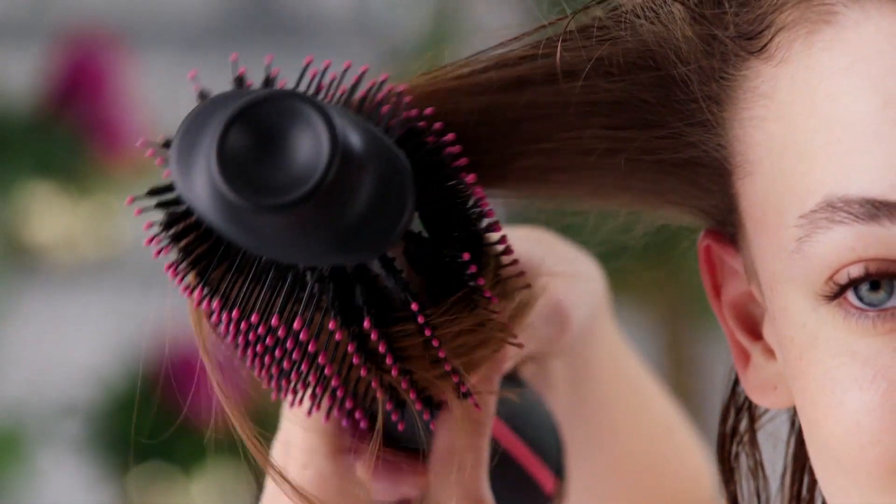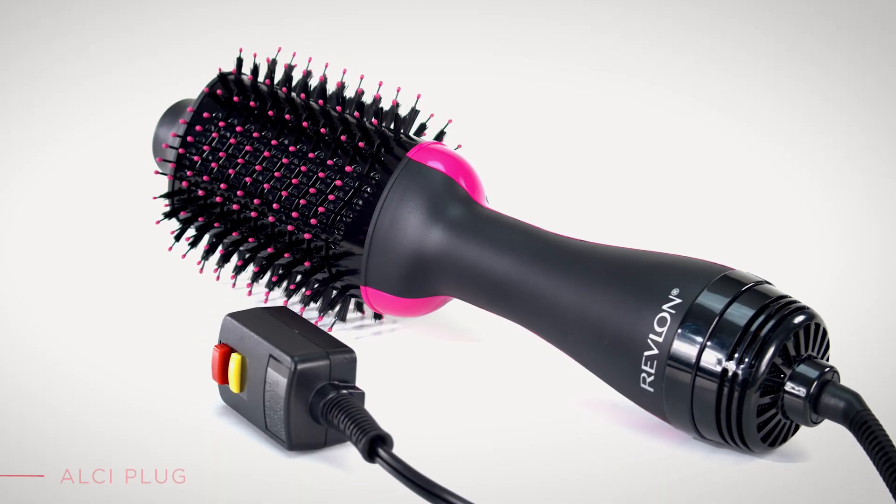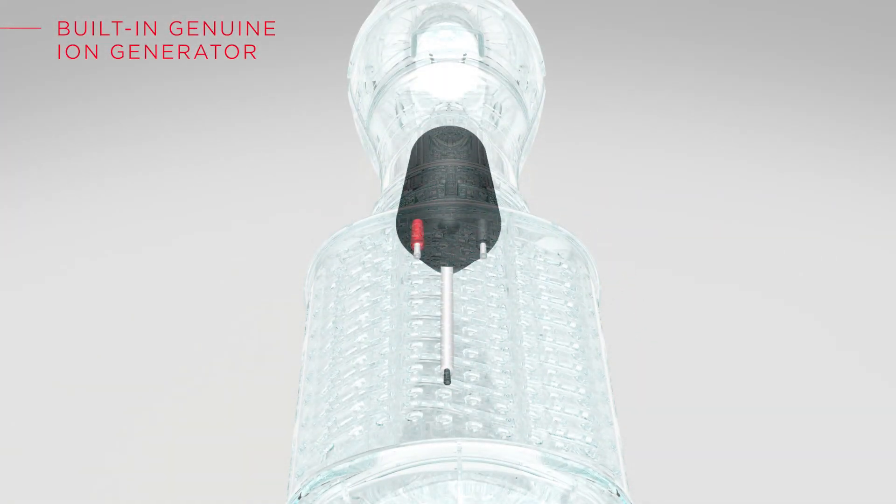The Revlon One-Step Hairdryer and Volumizer is the game-changer, with the most up-to-date technology and safety features for the most pleasant styling experience. Our design includes a built-in genuine ion generator, making each strand soft and silky.